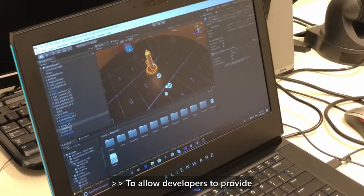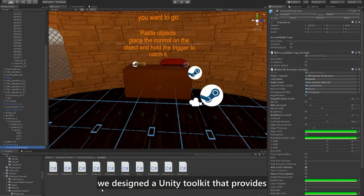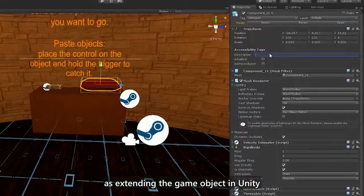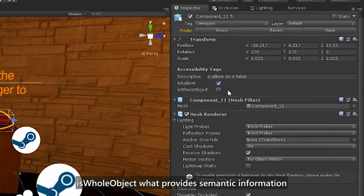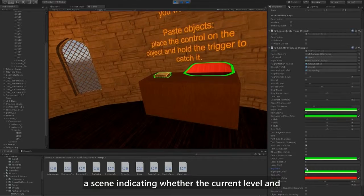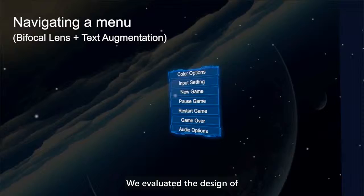To allow developers to provide input that can enhance the performance of the Seeing VR tools, we designed a Unity Toolkit that provides access to all the low vision tools as well as extending the game object in Unity by adding three accessibility fields. The fields are: Description, used to describe an object; Is Salient, which labels whether the object is important; and Is Whole Object, which provides semantic information on the object hierarchy of a scene indicating whether the current level and its children belong to a single object.